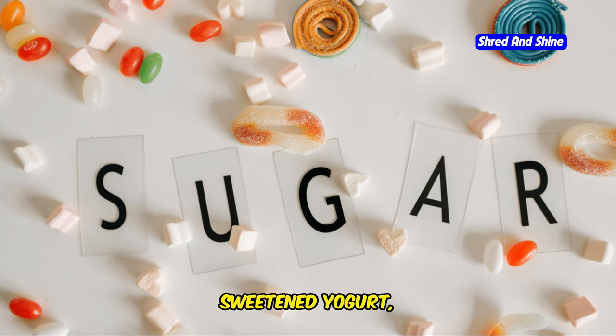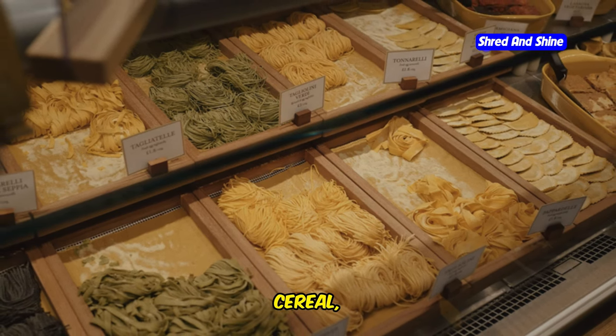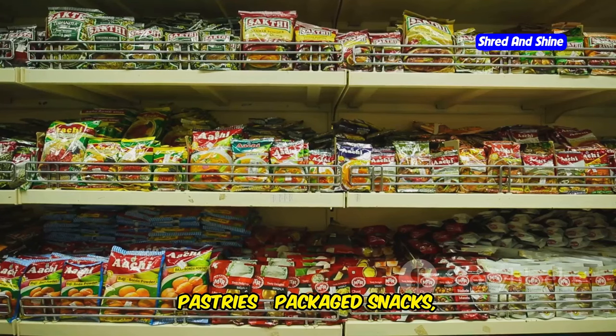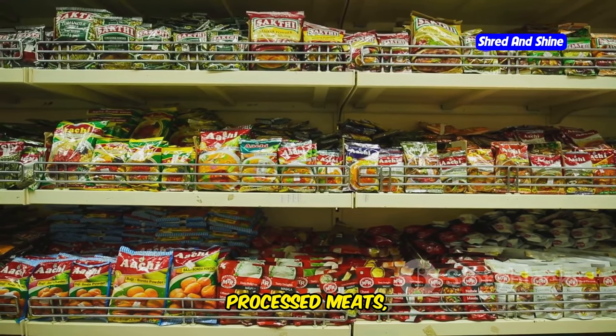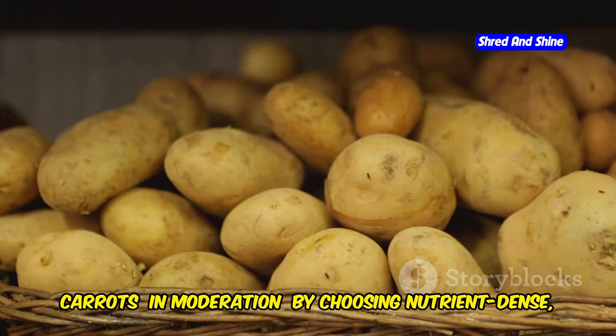Foods to avoid: soda, juice, candy, desserts, sweetened yogurt, agave, maple syrup, and honey. Bread, pasta, rice, cereal, crackers, pastries, packaged snacks, fast food, and processed meats. Margarine and artificial sweeteners. Starchy vegetables such as potatoes, corn, and peas. Carrots in moderation.